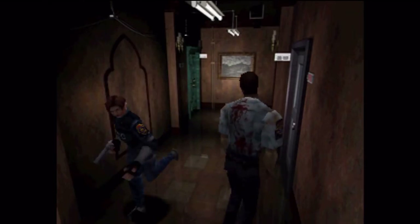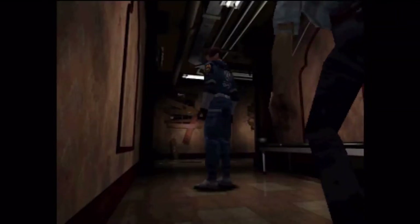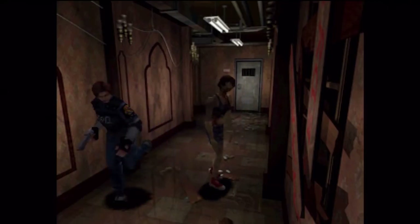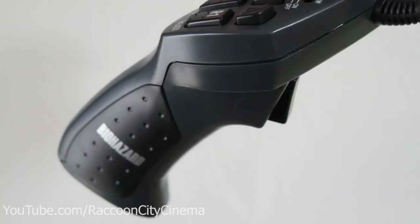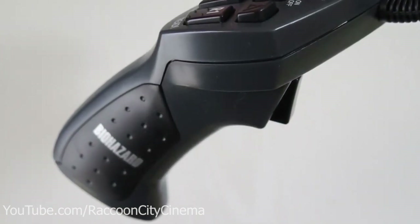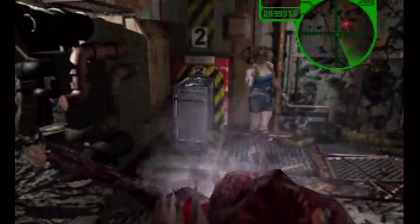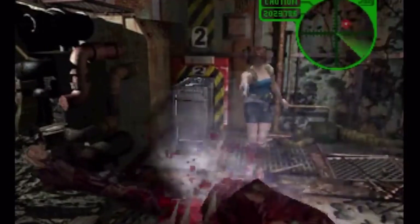It might seem a little weird and even superfluous, and you'd probably be right, but it's a testament to a time in gaming where companies would try anything. This controller, designed by ASCII, was something Capcom were happy to sign off on if it meant a little more money. It can be a little complicated to get used to, but with one arm shaped like a gun handle and the other shaped like a knife handle, once you do get there you'll be one step closer to feeling like a member of S.T.A.R.S.